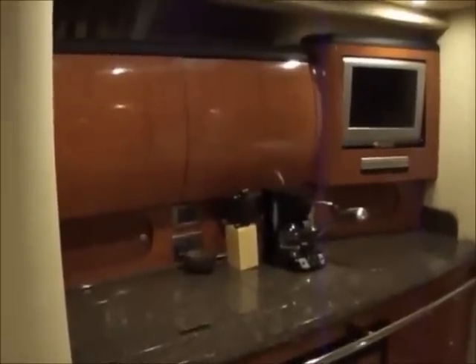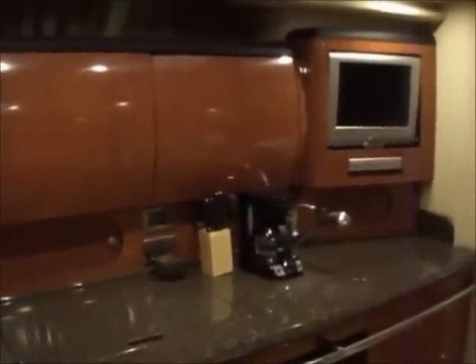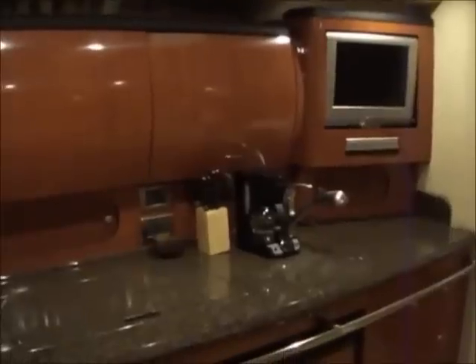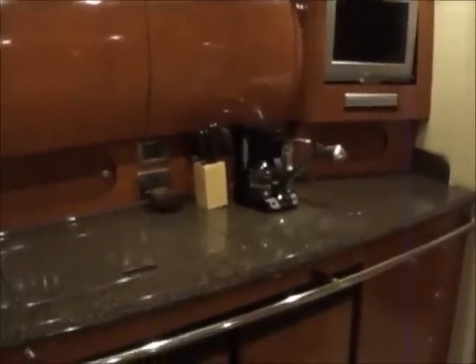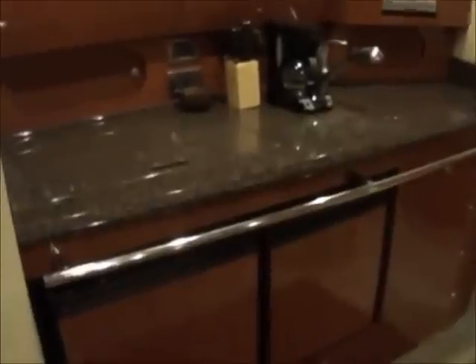The galley is equipped with a 2 burner electric range, microwave oven, LCD TV, DVD player, sink with hot and cold shower, refrigerator, freezer, and plenty of storage.